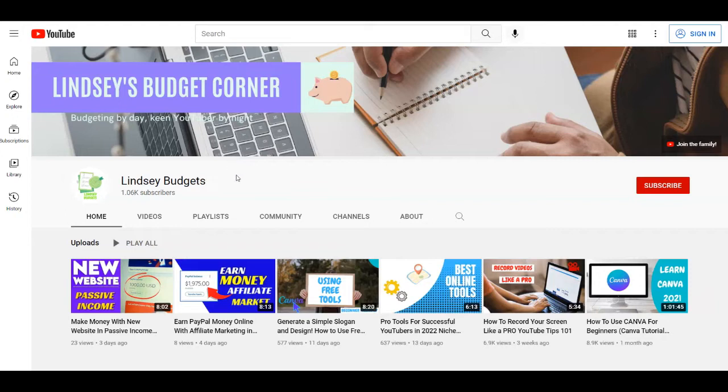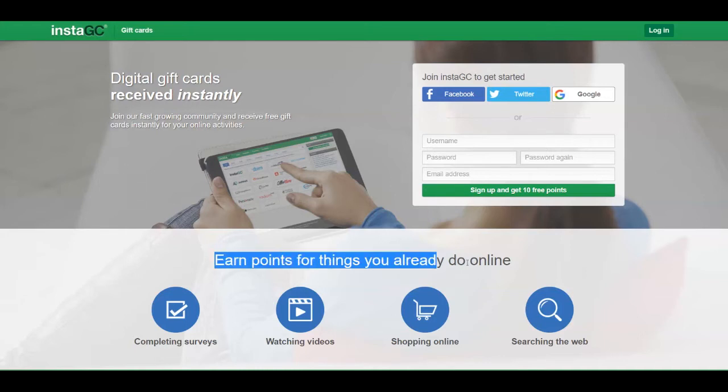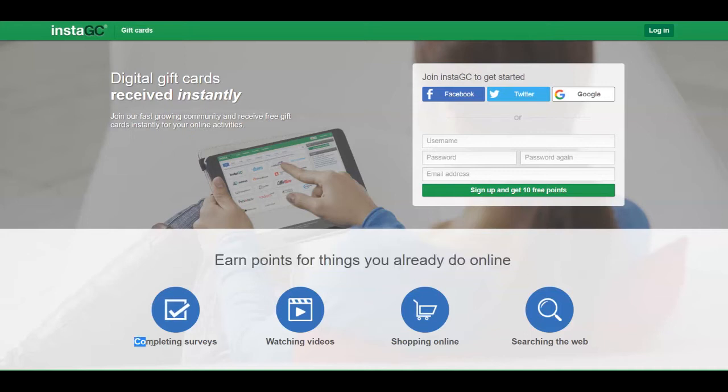The very first app I'm going to give you today is this one here called Instagc, over at instagc.com. As you can see, digital gift cards are received instantly, but besides gift cards they also pay you in cash. You can earn points for things you already do online like completing surveys and watching videos, which is one of the easiest ways to make money online.